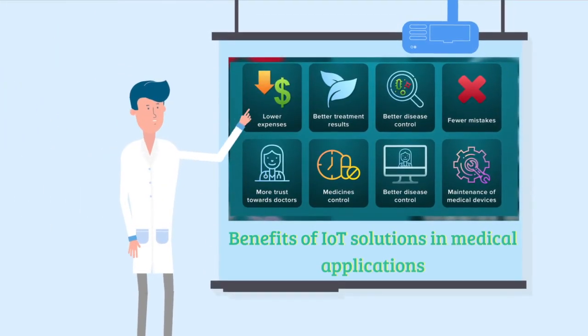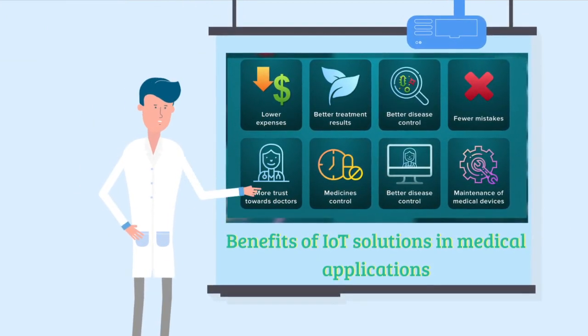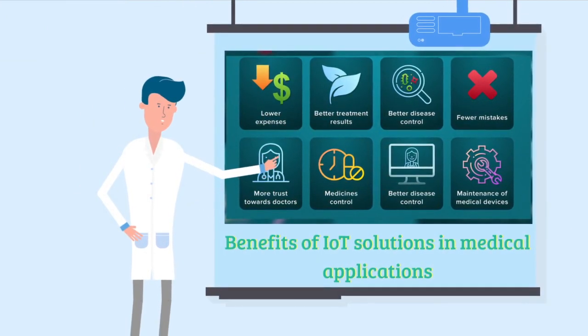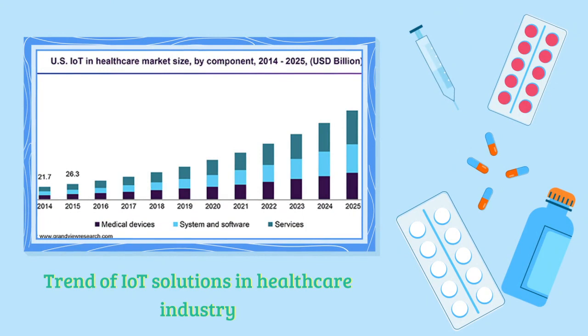There are numerous benefits of IoT solutions in medical applications, but the main benefits are these. From the graph, it is clearly observed that IoT is an emerging technology in healthcare.